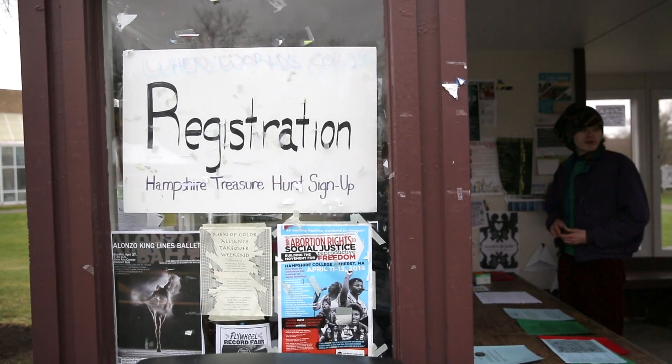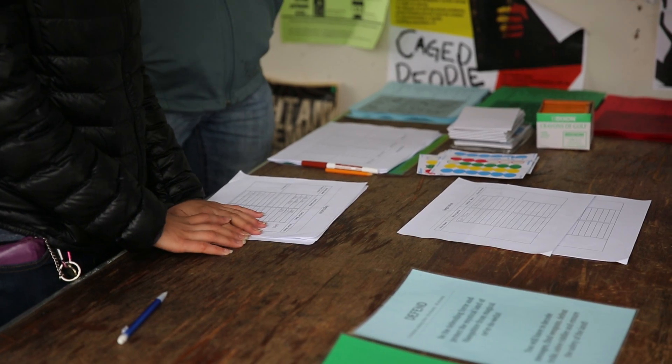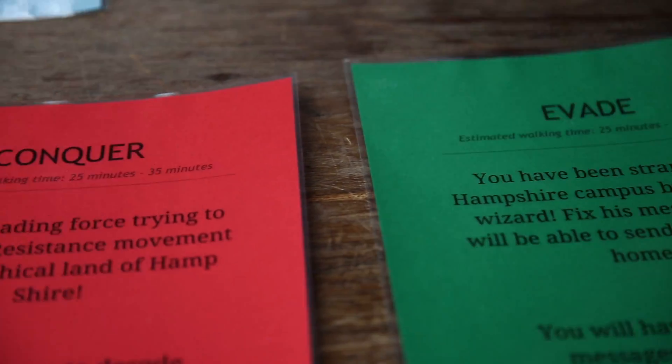My name is Jonathan Pettigo and I am the hunt manager for the designing treasure hunts course. We had a total of 27 stations spread all throughout campus, and they were divided into three different sections.